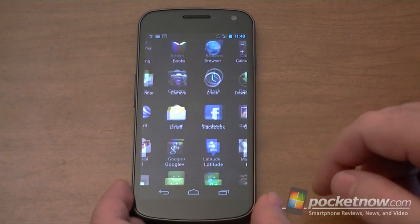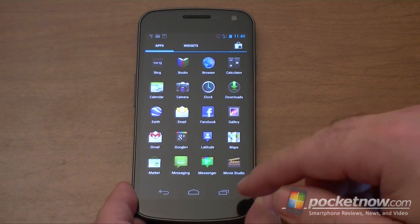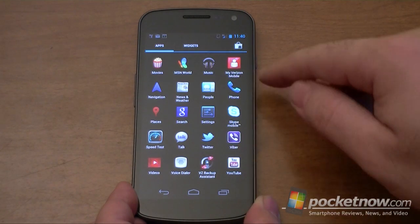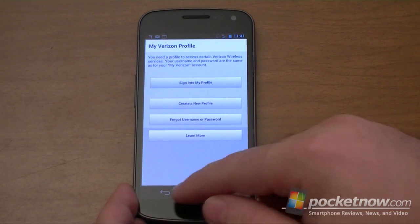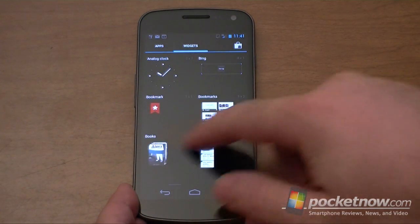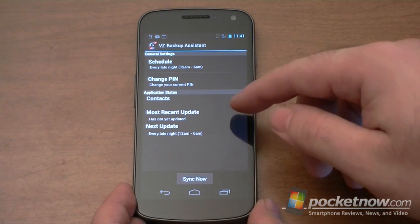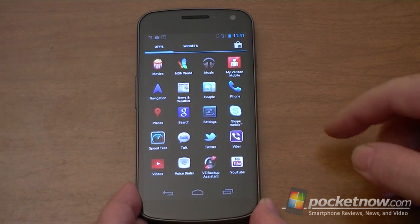First off, go to the app tray and we see all the apps that it comes with. Facebook I downloaded separately. So we have Messenger, Gmail, Google+, all the usual stuff. My Verizon Mobile is from Verizon — you can access your Verizon profile, you've got to log in. We also have Verizon Backup Assistant, which will let you sync contacts with Verizon and set a schedule. Those are the two apps that Verizon adds to the Galaxy Nexus.